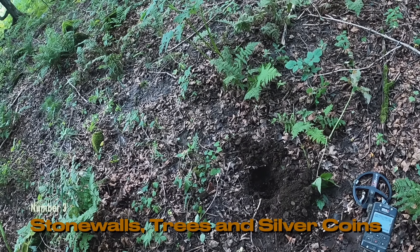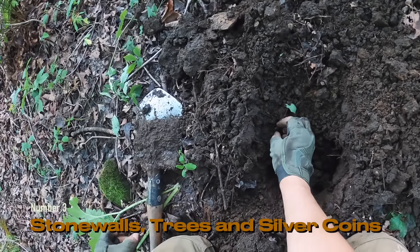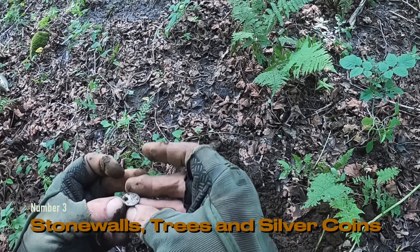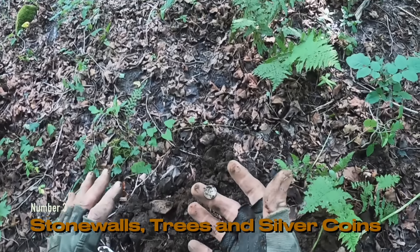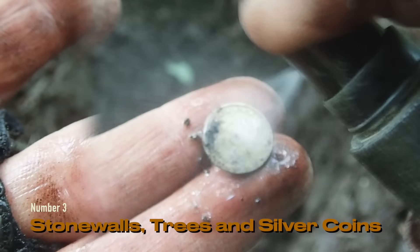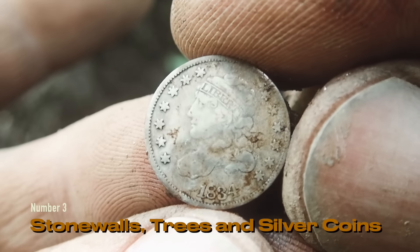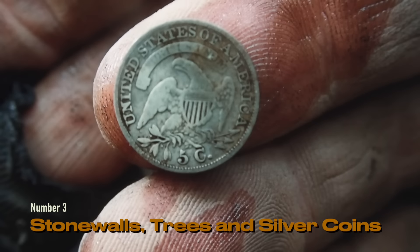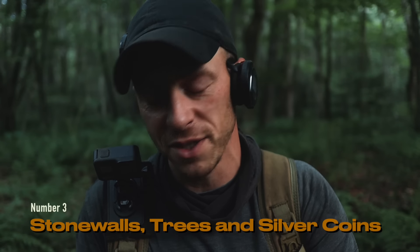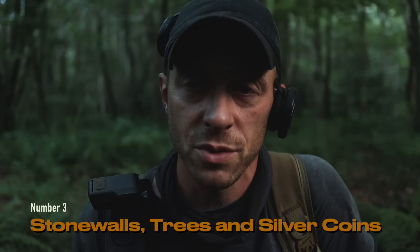I just stood up from where I found that half real, and it seems like we have maybe another little high tone right there. What is that? I think this is U.S. — there is another silver coin and it is U.S. My hand is literally shaking right now — it is 1834, absolutely beautiful coin. This never happens — finding two little silver coins together at a place this old. I've never found a spill of silver coins this old before.